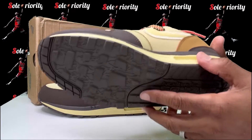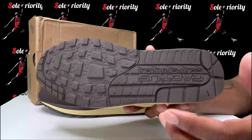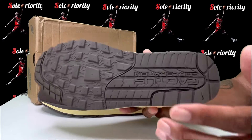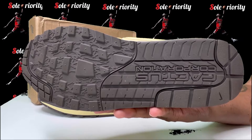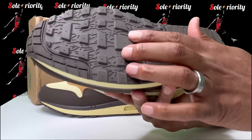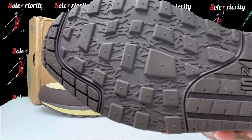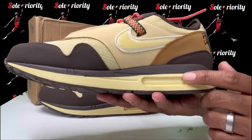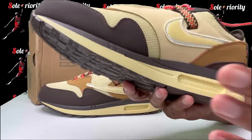Same thing goes for the right sneaker. On the bottom you got that Cactus Corporation under there, you get all the branches and that trail look underneath. Midsole again — you get that yellow and then that brown on top.